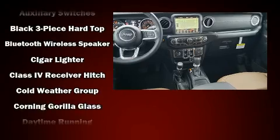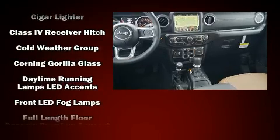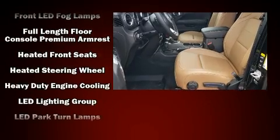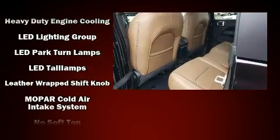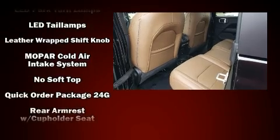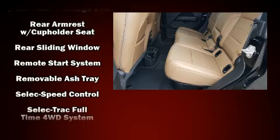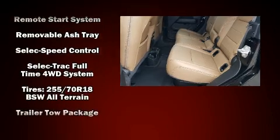Passenger security is always assured thanks to various safety features such as dual front impact airbags, front and side impact airbags, traction control, brake assist, a security system, an emergency communication system, and four-wheel disc brakes with ABS.